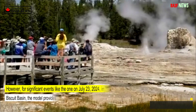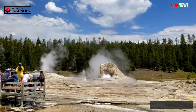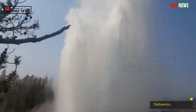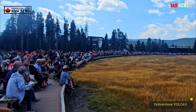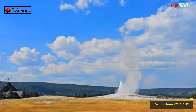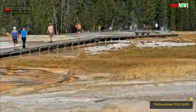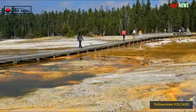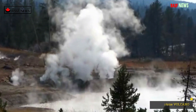However, for significant events like the one on July 23, 2024, in the Biscuit Basin, the model provides a reasonable way to estimate how often such eruptions might occur. The main unknown about the July 23, 2024 eruption is the size of the crater, which filled with debris and grew rapidly after the eruption as its walls began to shift inward. Given a reasonable range of crater sizes, such an eruption might occur once every decade to a few decades on average.